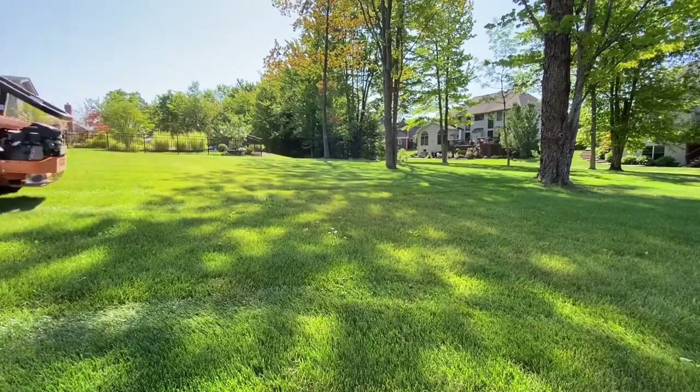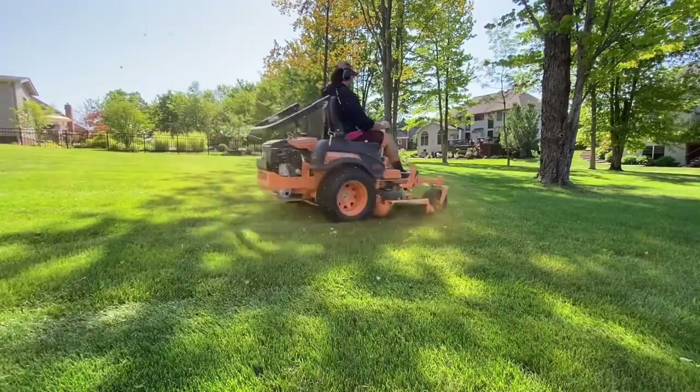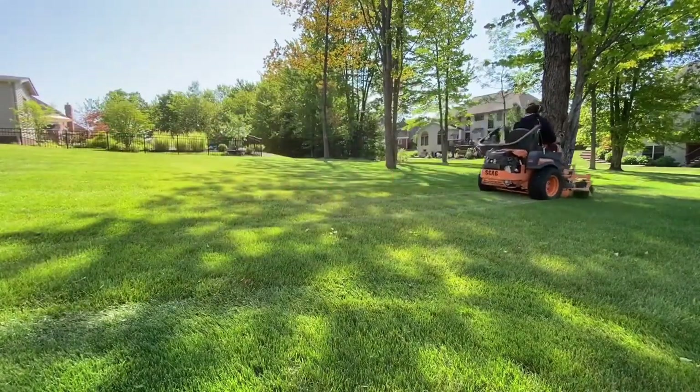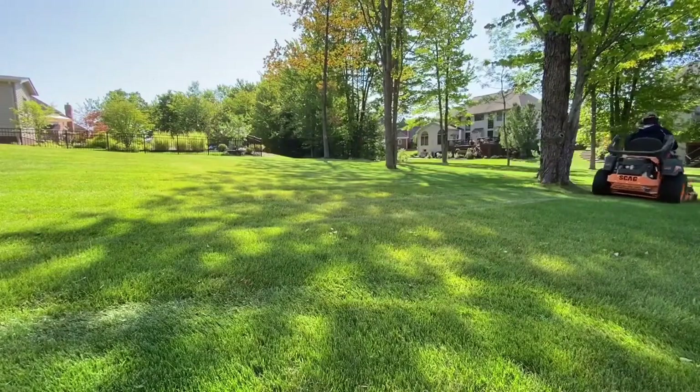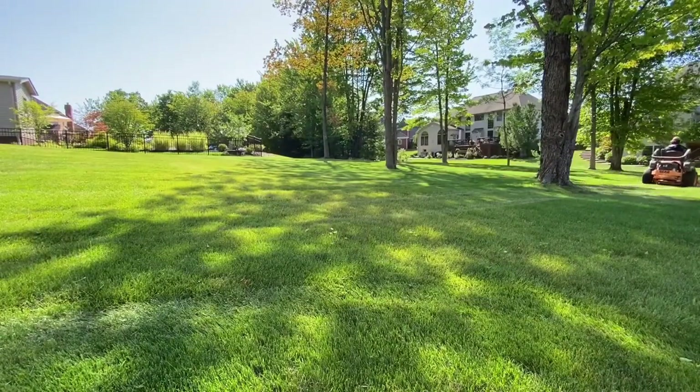And that is my top five mowers you can buy in 2023. If you have a mower that you think deserves to be on this list, leave it in the comments down below and please let me know why you think it deserves to be on the list. Thank you all so much for watching, I really appreciate it. Please like and subscribe and I'll see you in the next video.